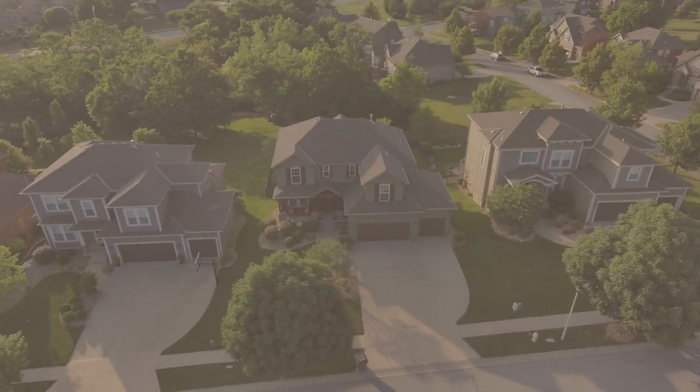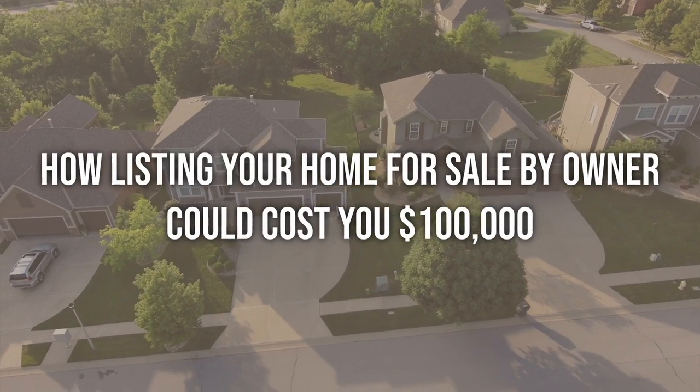Hello there. Welcome back to the channel. In today's video, we are talking about how listing your home for sale by owner could cost you $100,000. I know that sounds crazy — I was surprised too when I saw it. So in today's video, we're just going to quickly take a look at this for sale by owner listing and a recently sold comp to see if my initial assessment is actually correct. Then we're going to take a look at the listing service this owner has utilized. And then at the end, I have a couple of questions for you — you can leave your answers in the comments below. Let's just dive right in.